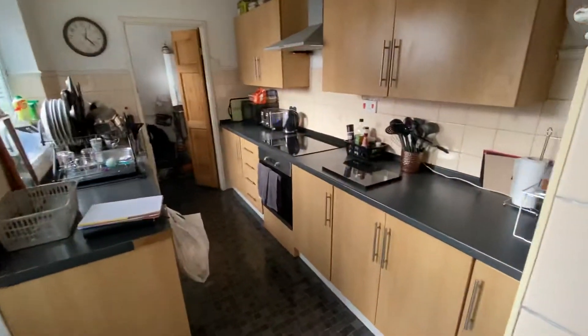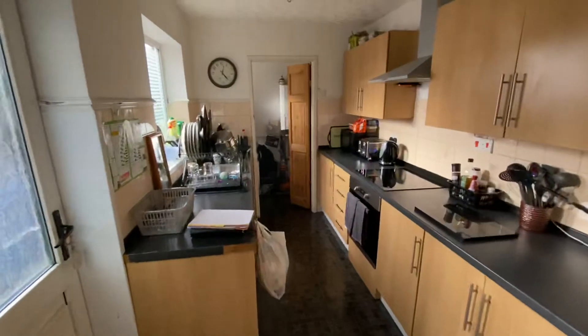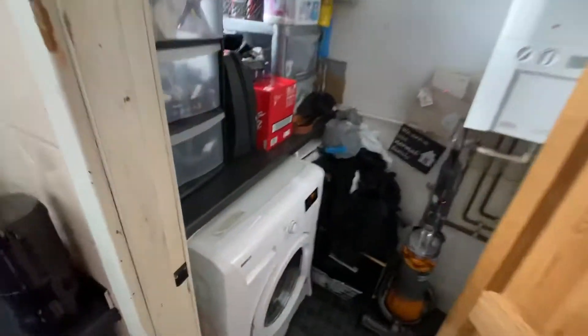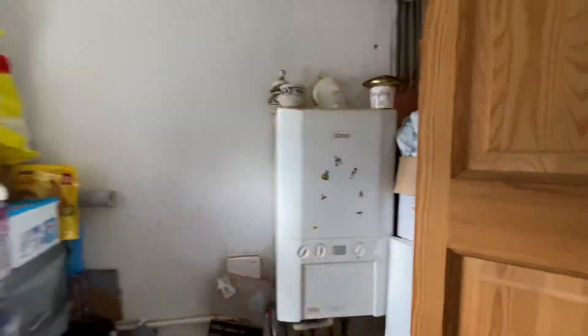Through to the kitchen, it's got a nicely fitted kitchen, electric hob, electric oven, and then a small sort of pantry at the back here which is space for the washing machine and little bits and bobs. And the boiler's in there which is serviced regularly.